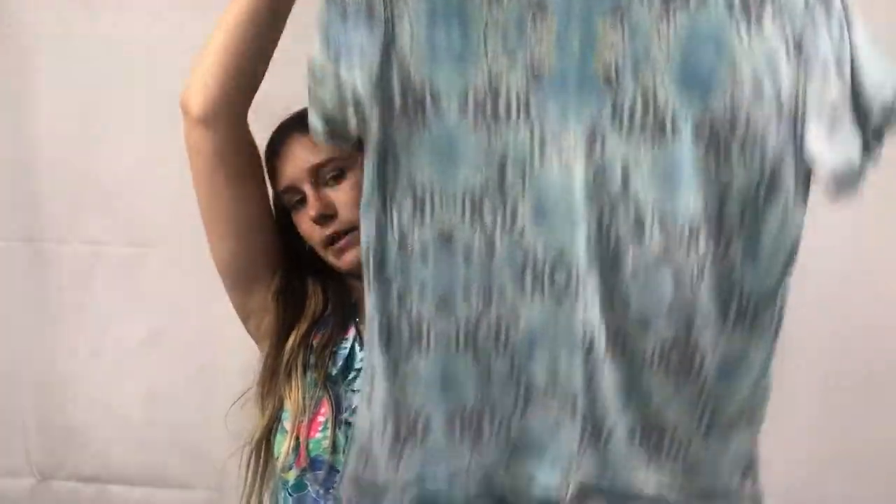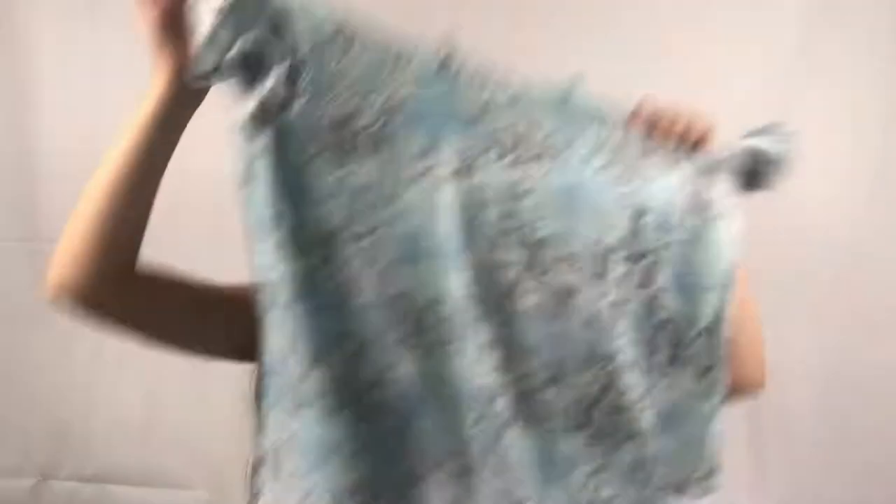Next I got a Free People top — just a really cute snakeskin t-shirt. I'm absolutely obsessed with it. It has some pilling, but I think that's just because of the material.